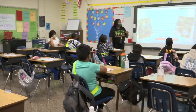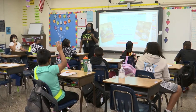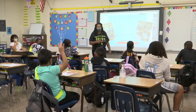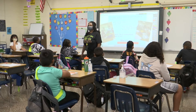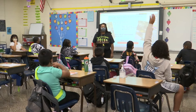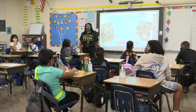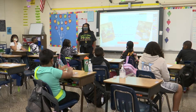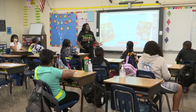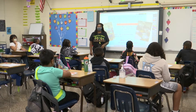Somebody tell me what is mass? Think about that for a second. Arum? Mass is matter and matter is mass, and it's also anything that takes up space. Perfect. And mass is the amount of matter in an object. Excellent.